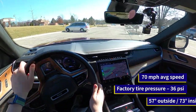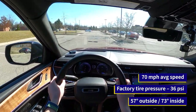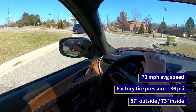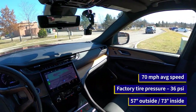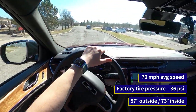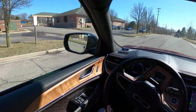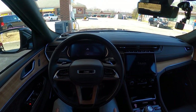A couple things worth noting for today: outside temperature is 57 degrees — actually a warm day here in Michigan for once, and it's quite sunny. Inside temperature, we're going to run the climate control on 73 degrees auto. The tires have been pumped up and set to their factory door placard indicated 36 psi, and we're going to be filling up at the same pump both times using the same three-click fueling method. Let's go ahead and do our first fill.